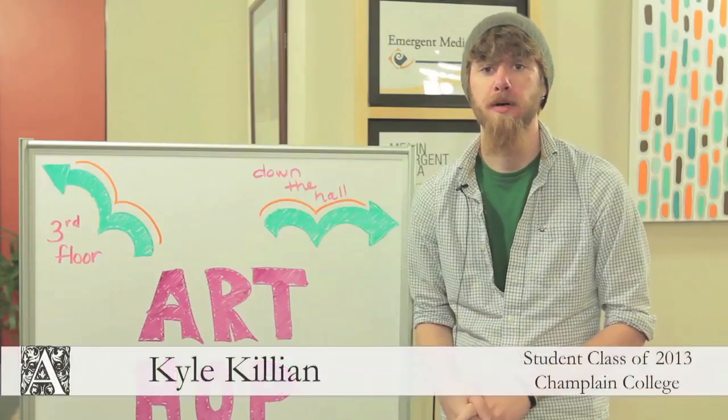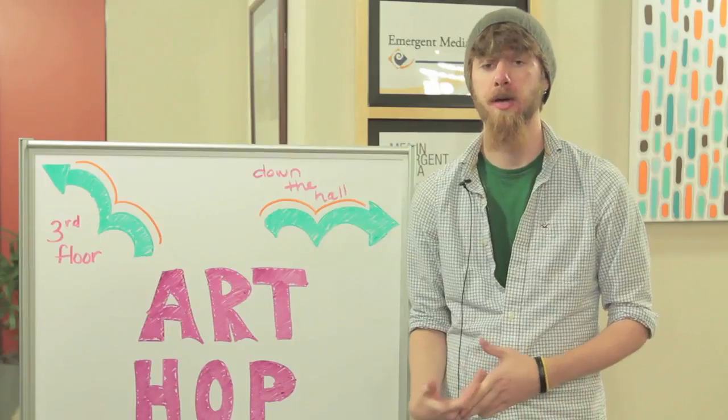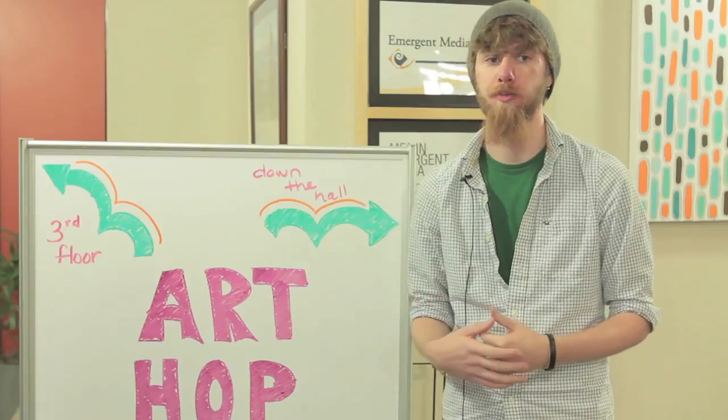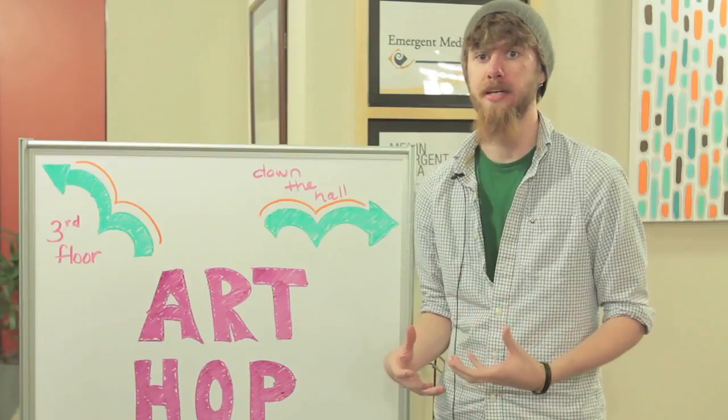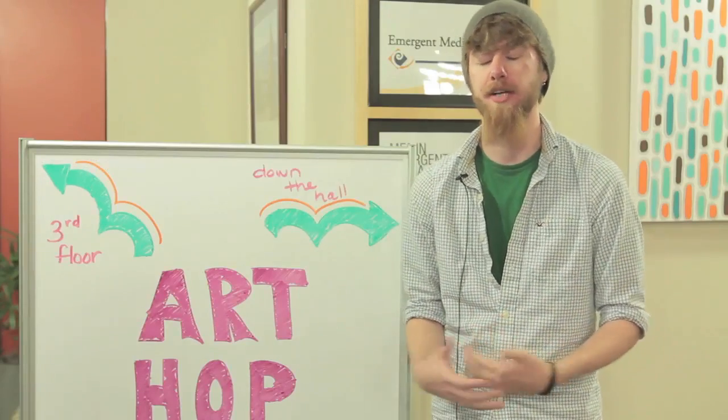My name is Kyle Kilian. I'm a senior game design student at Champlain, focusing in production. I'm currently the QA manager for View Views at the EMC. Having it at the Art Hop is awesome because people come around here — a lot of local Vermonters — and this is the type of crowd we're trying to attract, as well as out-of-staters. Just having the word spread through people that know their state and care about their state, and having this app that is potentially very beneficial to their state, it's a really good combination.